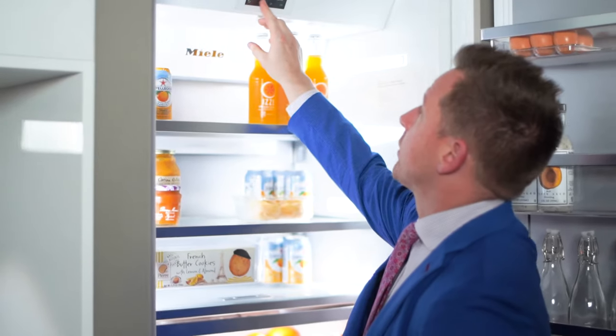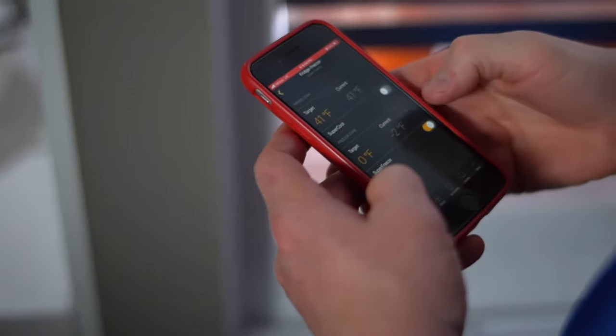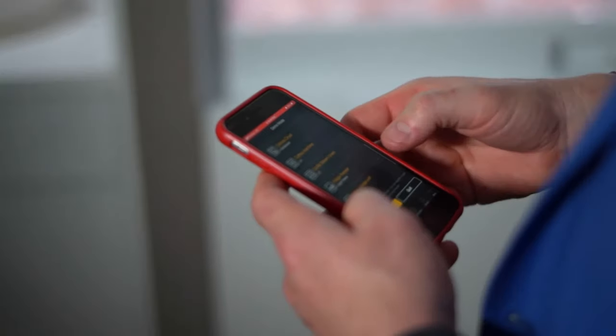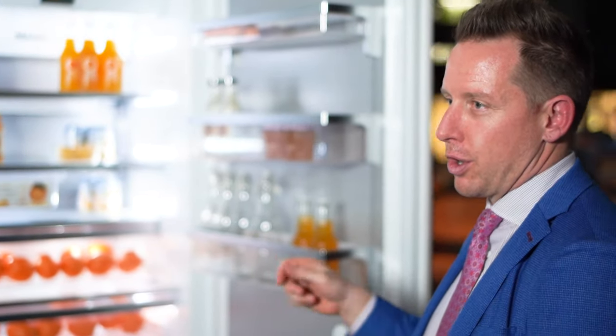The refrigerator is also integrated with Wi-Fi, giving you the ability to control and adjust all features from your smart device. For example, if you're going out to do a large grocery shop and planning to put a lot of food in the freezer, you can go on the app before you leave the store, and by the time you get home, the freezer is ready to take the food.